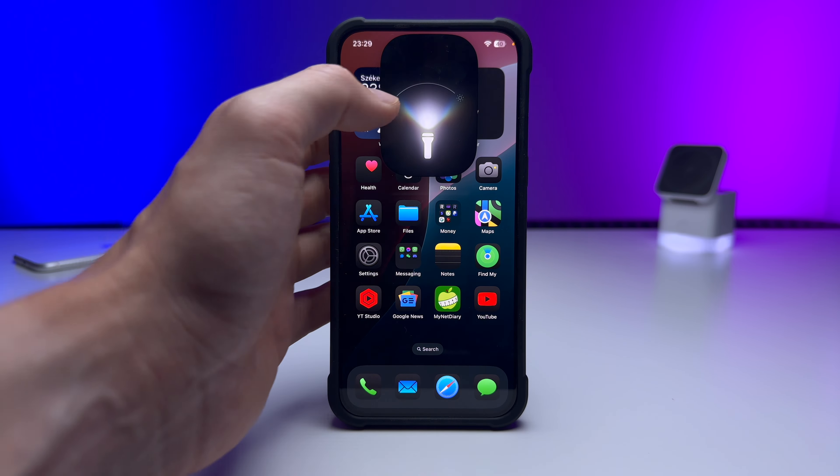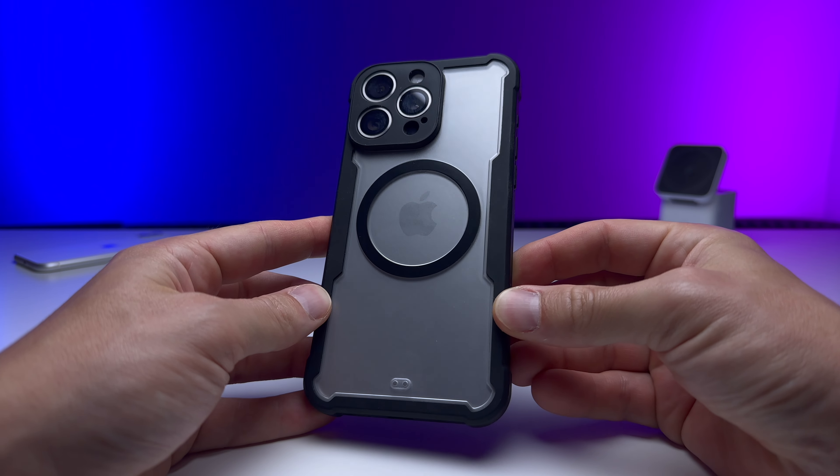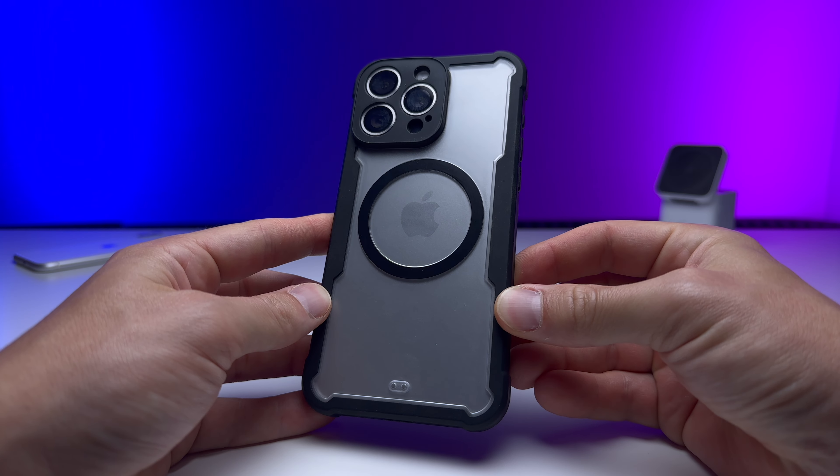Don't forget to check out these accessories — this is the Apollo Stand, a premium aluminum three-in-one stand for your headphones, Apple Watch, and iPhone. It charges with MagSafe and features Apollo 333: three-factor protection, three-meter drop resistance, and a three-year warranty. You can find it at apolloaccessories.com or bestiphoneaccessories.com.